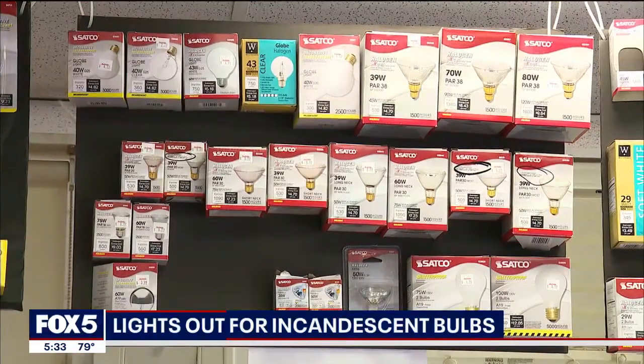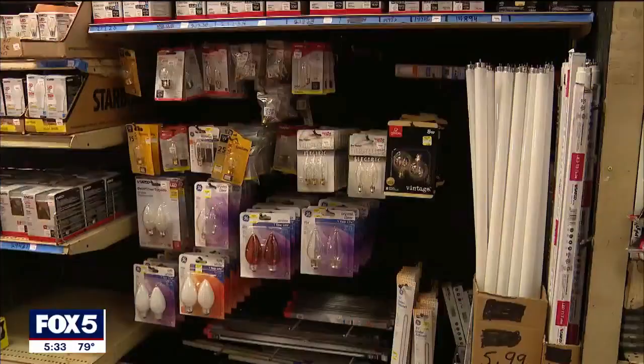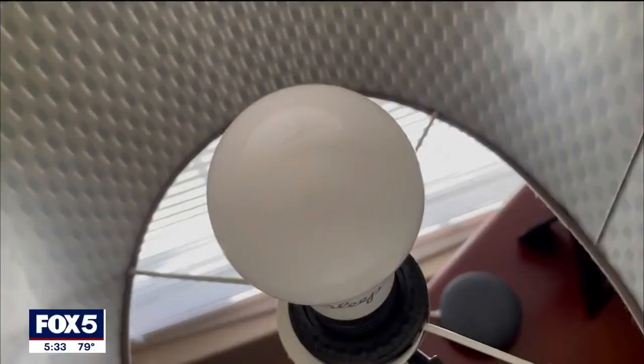They cannot be manufactured or sold as of today. The move, initially implemented during the Bush administration and toyed with during multiple administrations, is supposed to be more energy efficient.